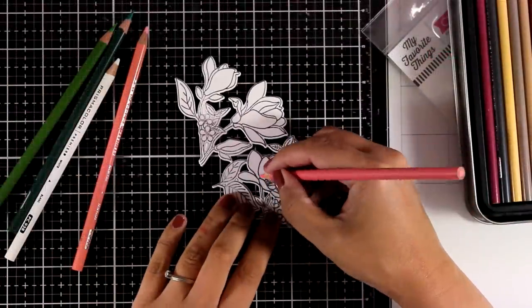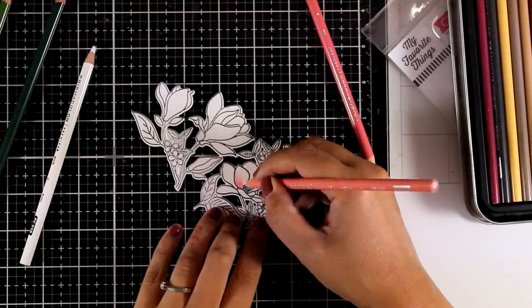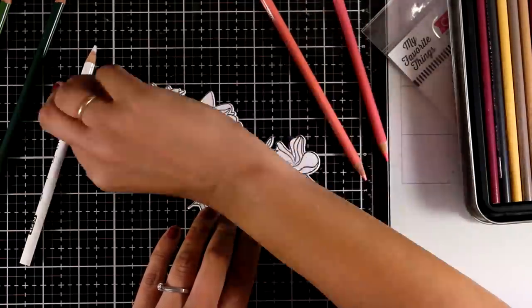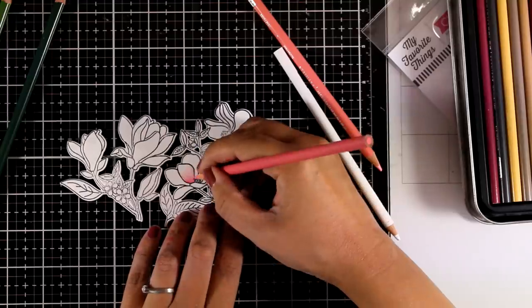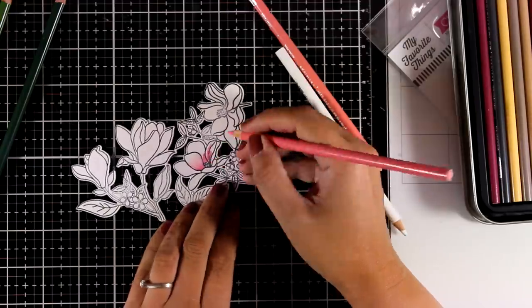For coloring your image you can go with any of your favorite coloring mediums. I decided to go with my Prismacolor pencils today because I think they needed some love — I like to switch between coloring methods since I love using all the different products in my stash. Here I'm using two different shades of pink and then blending everything out with the white pencil.